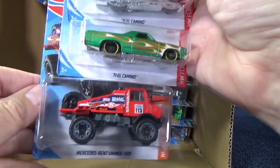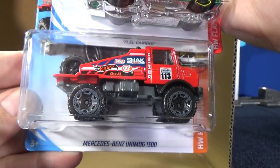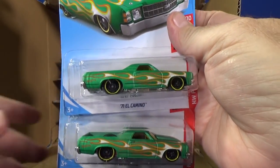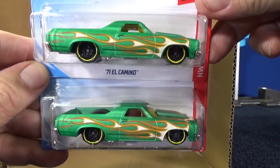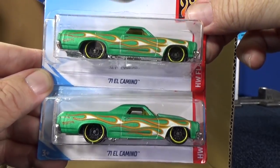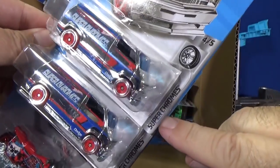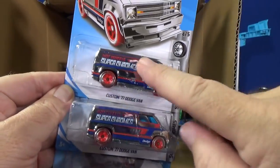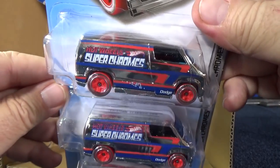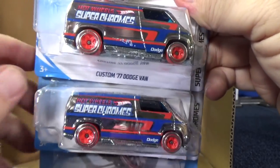This was new in the last case, new for 2019. This is pretty cool — I like this car. Mercedes-Benz Unimog 1300. I'll be looking forward to recolors of that one. Speaking of colors, this satin green is very, very nice. 71 El Camino, two samples. Superchromes — that's the name of this series — so you'll have several vehicles with Superchromes decorations in silver chrome with red and blue graphics. Love this series; I think it started in the 80s and I'm so glad to see it return.